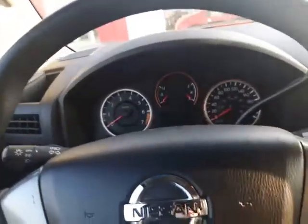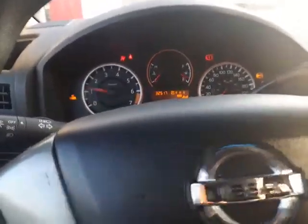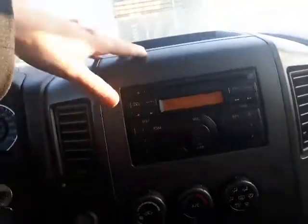This one is the black one with just around 32,000 on it, so let's start her up real quick. You got your cruise control right in your steering wheel there, and all your radio and CD player functions right in the middle there.